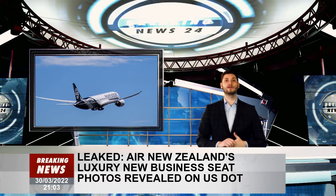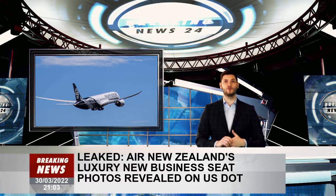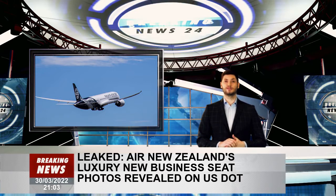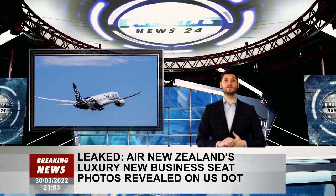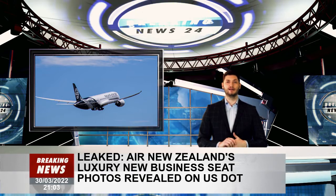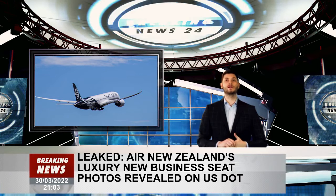Gone are the herringbone angled seats in favor of a more conventional arrangement of forward-facing 1-2-1 reclining seats. It's the first look at what passengers can expect from business premier class on the U.S.-bound 787-9 Dreamliners, a project which the airline has kept closely guarded.